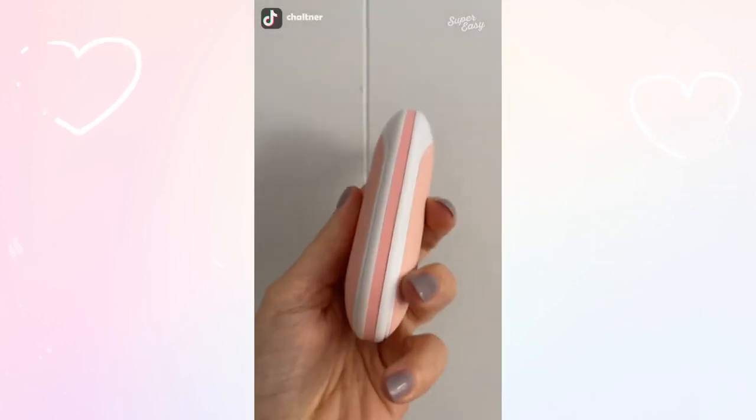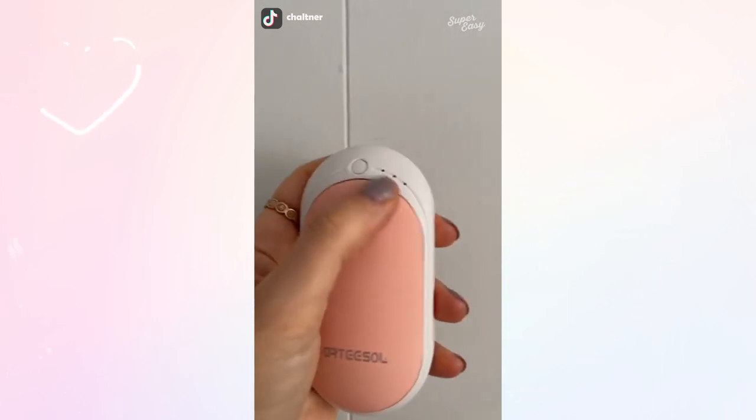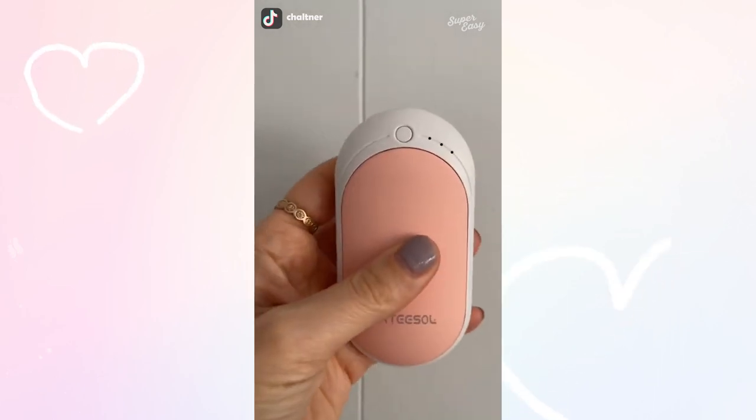This is a hand warmer that also charges your cell phone, so if you run out of battery you can just plug it in — or use it if it's freezing outside, like it's been here.